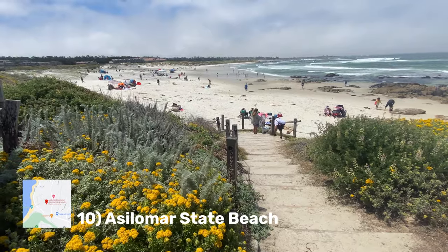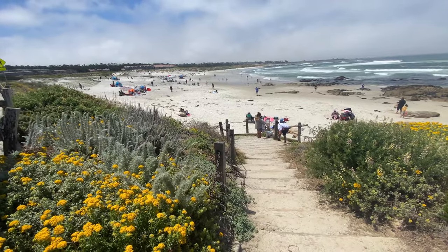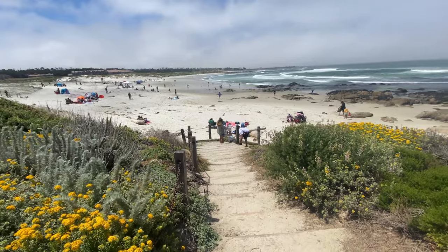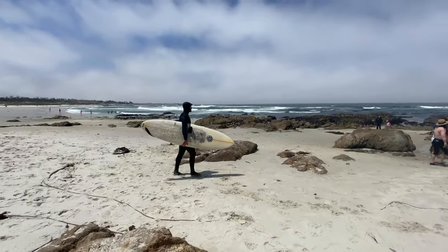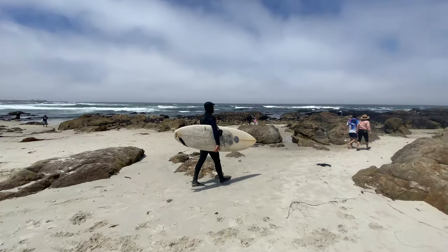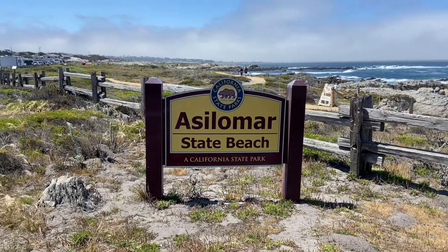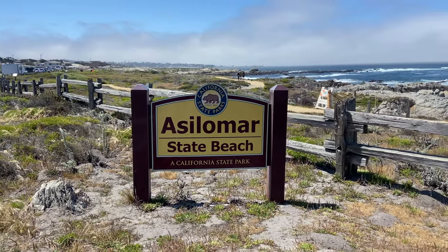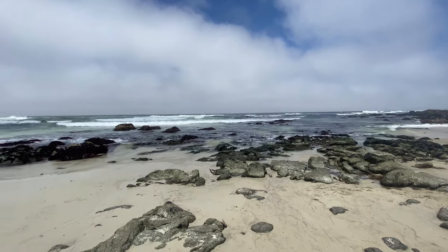Number 10 is Asilomar State Beach. Asilomar, meaning refuge by the sea, is a combination of two Spanish words: Oslo and Mar. It's a one-mile stretch of beautiful beach that is just wonderful to see. There's plenty of room to spread out and enjoy the beach. Parking is the bottleneck here, so I suggest arriving early to make sure you get a spot. It's also a great spot for tide pooling.